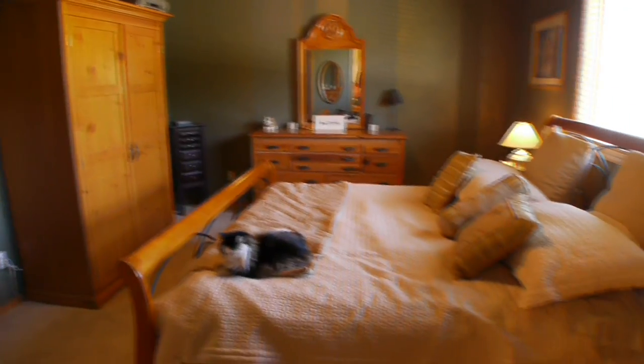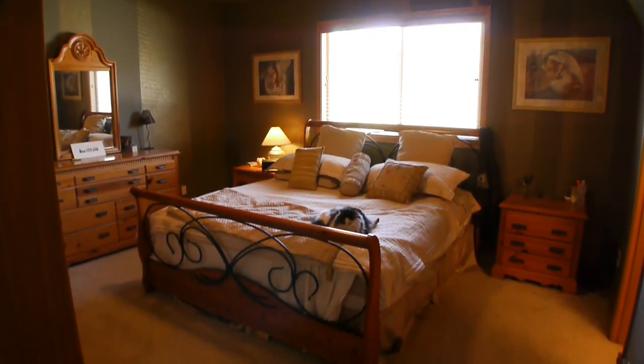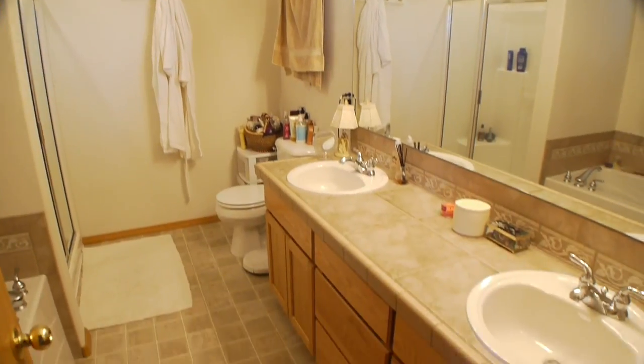The master suite features warm color, east-facing windows for morning sun, a walk-in closet, and sumptuous five-piece bath.